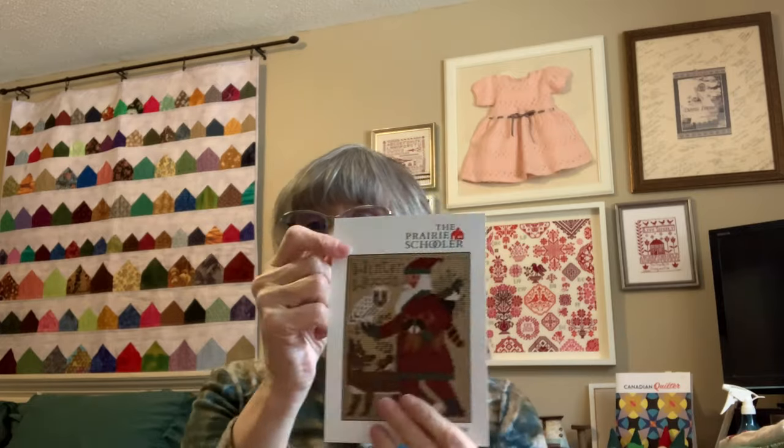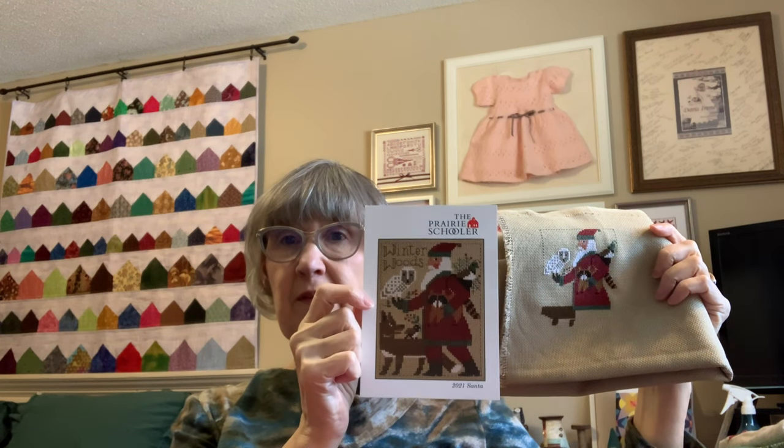My next one is my 2021 Prairie Schooler Santa, and that's coming along of course. I love the owl — that's probably my favorite part of it. I have two other Prairie Schooler patterns ready to go in my bag at this point.